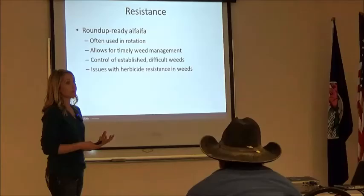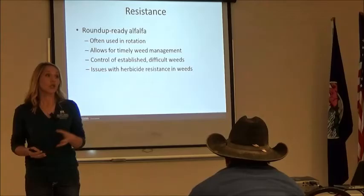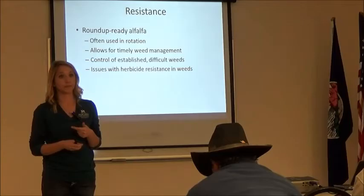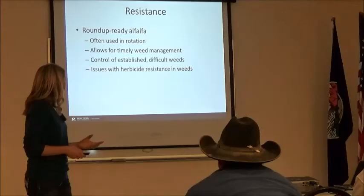One of the really good tools we have is Roundup Ready alfalfa. Does anybody use that? It's a great tool. It's a tool we want to keep for a long time. So even though we have this awesome Roundup-resistant plant, we still want to be looking at other methods of weed control as well — we want to make sure we still have this in our toolbox ten years down the road. If you have a weedy issue, it's a great way to start dealing with it, but look at other things too.